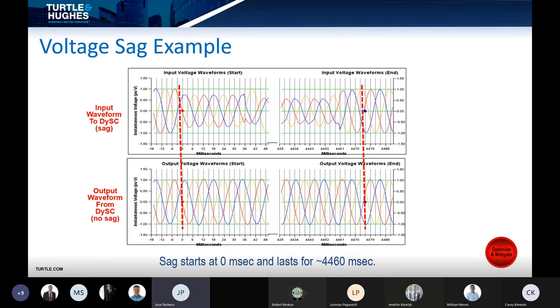Here's an example of waveform captures of DiSC in action. The top waveform shows the input to the DiSC, with a red line showing the precise moment the sag occurs. The output waveform, aligned to that same dashed red line, shows that DiSC is outputting a perfect sinusoidal waveform at the exact same time that the input is experiencing the sag.